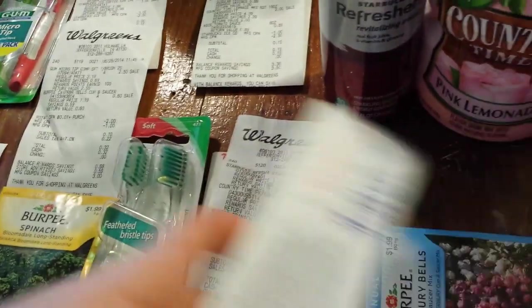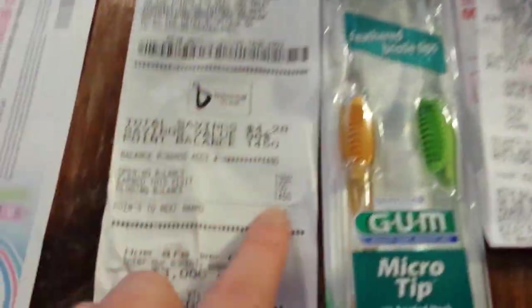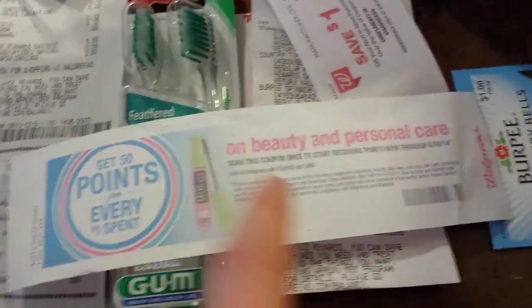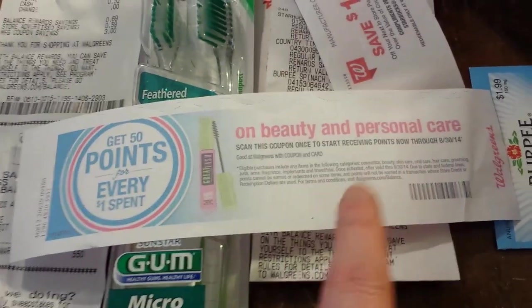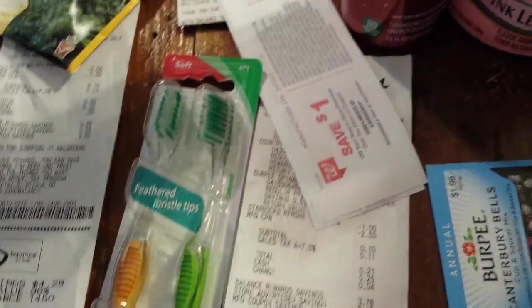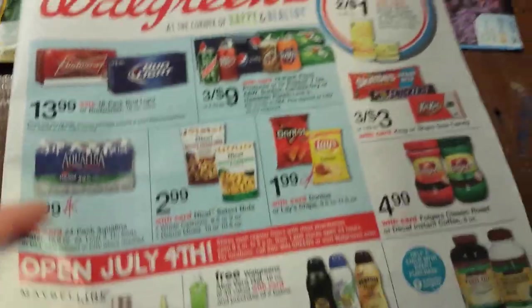That left me with $4.00 total. I went from $2.50 up to $4.00. I got 100 points, which is 10 cents, because they're having a promotion through August where you just need to have them scan the barcode one time. This printed out on my first transaction. I would have gotten 100 points on the toothbrush — it's on beauty stuff, 50 points for every dollar you spend on beauty supplies. Anyway, those are the things that I got — let's look at the ad.